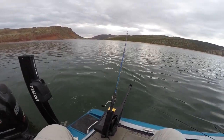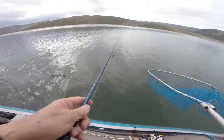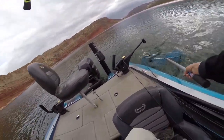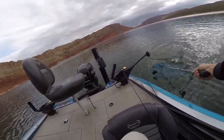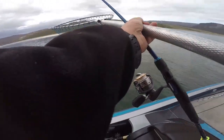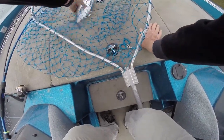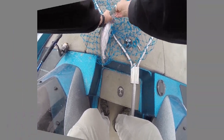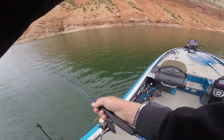Got the first kokanee of the season — there it is, that's a nice little fish, nice little coke. Well, where have you been hiding? This is the second one, second kokanee of the season.